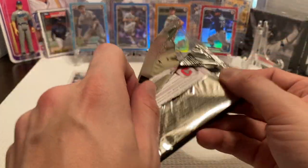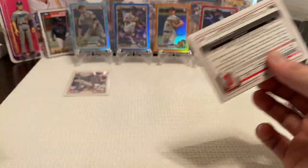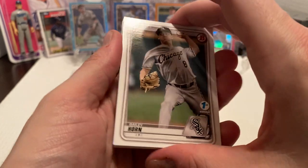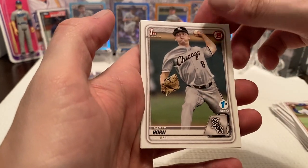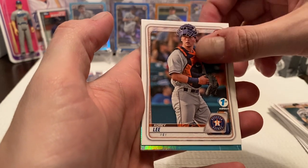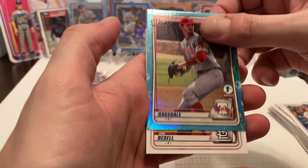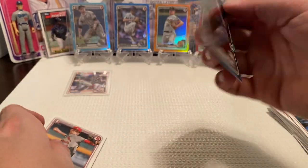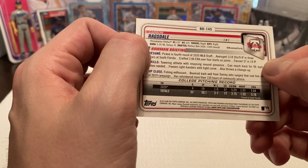I always like getting Bowman First cards. You just never know what can come out of some of these players. We got Bailey Horn Bowman First for the White Sox, Corey Lee for the Astros. Then we have another Carson Ragsdale foil, not numbered, but he was a fourth-round pick in this year's draft.